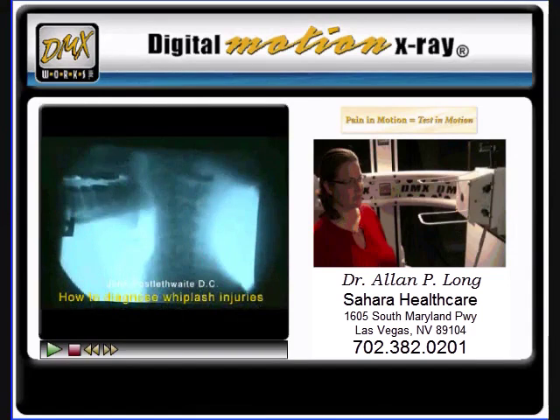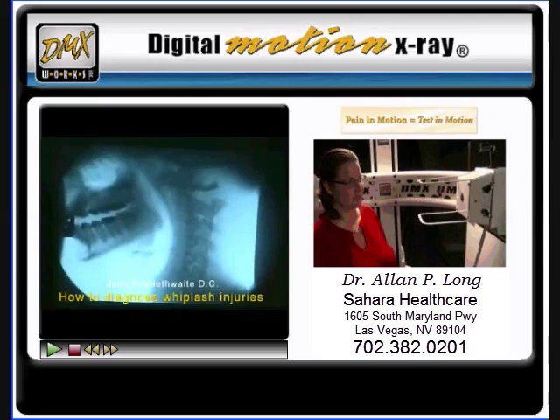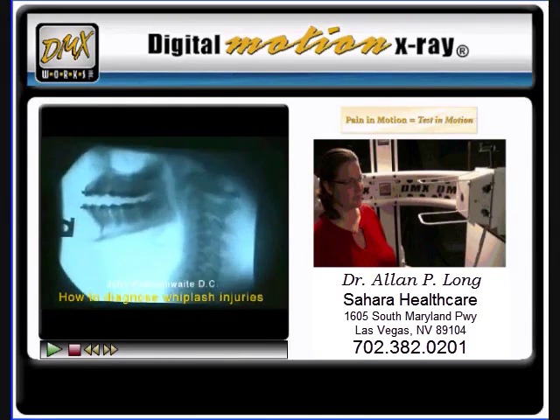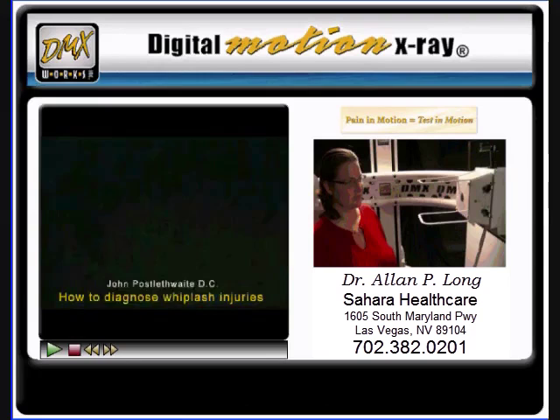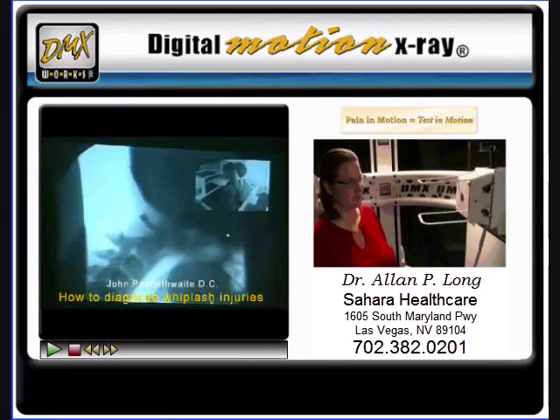Now, here was my worst patient. His neck was broken and missed on x-rays. His head is not attached — it's only the spinal cord holding his head on. I didn't notice that. As he came in, he dropped to the ground, and I called 911. I thought the guy was going to die. But he was okay — they wired him together.